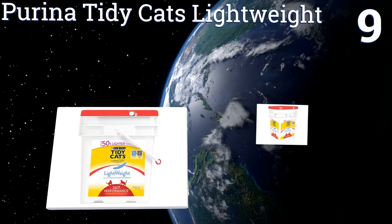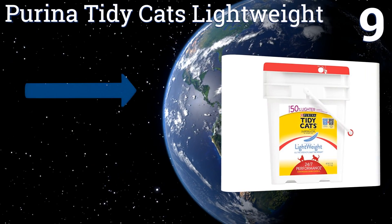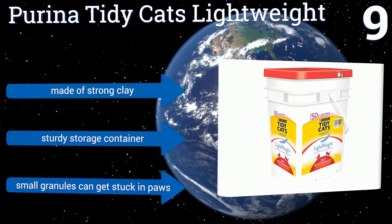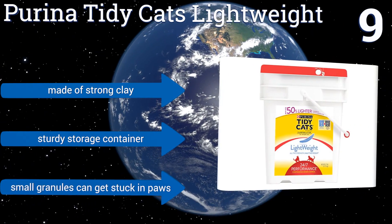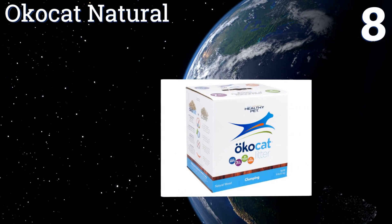At number 9, Purina Tidy Cats Lightweight is an economical choice for those who have a house full of pets and don't want to spend a lot on the essentials. It does a decent job of clumping and keeps lingering odors at bay, but it does tend to track dust, which could get messy. It's made of strong clay and comes in a sturdy storage container, but the small granules can get stuck in pores.